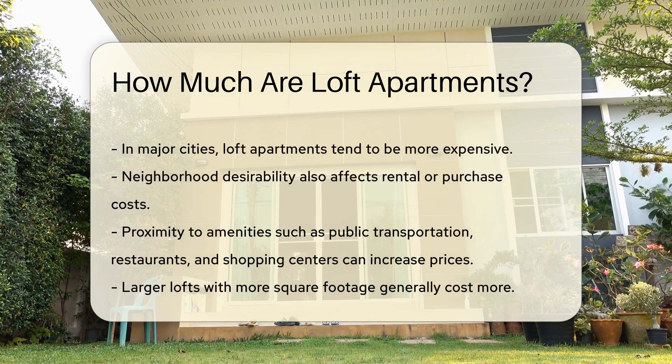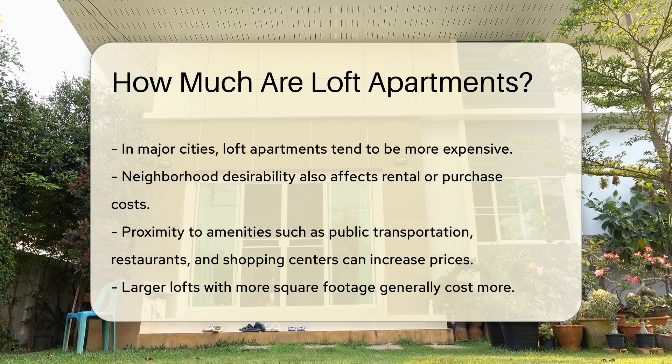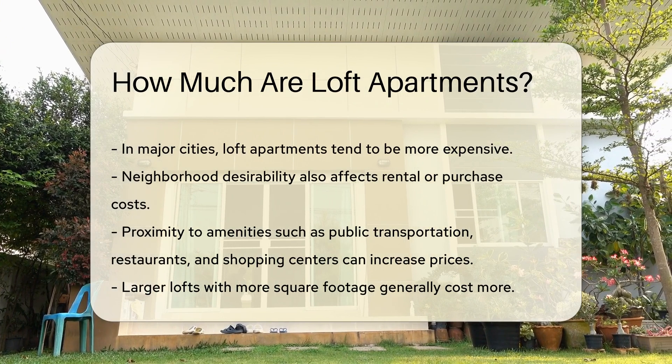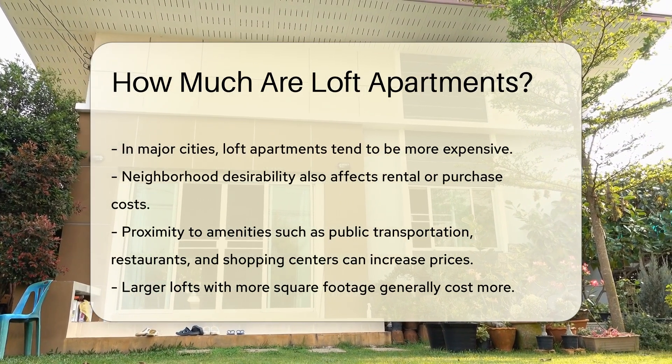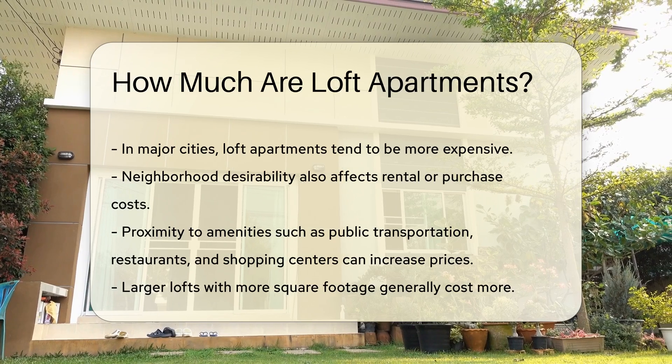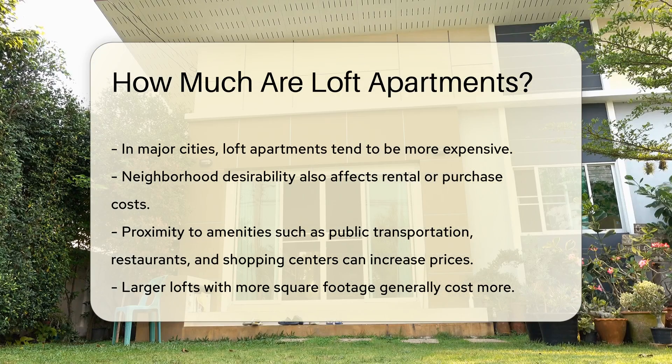Neighborhood desirability also affects rental or purchase costs. Proximity to amenities such as public transportation, restaurants, and shopping centers can increase prices. Another factor is the size of the loft. Larger lofts with more square footage generally cost more. The condition of the loft is also important. Newly renovated lofts or those with modern amenities may have higher prices.